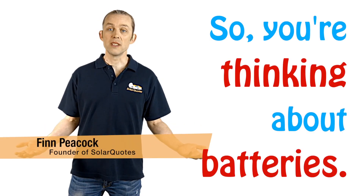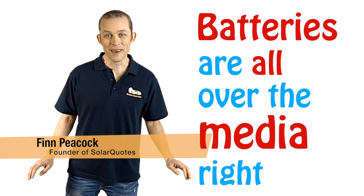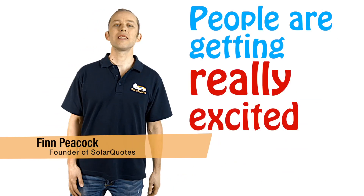So, you're thinking about batteries. Batteries are all over the media right now, and people are getting really excited about them.